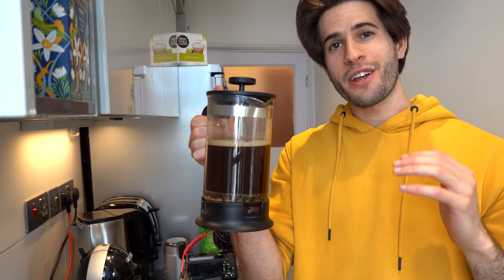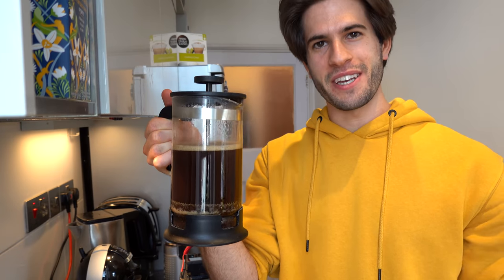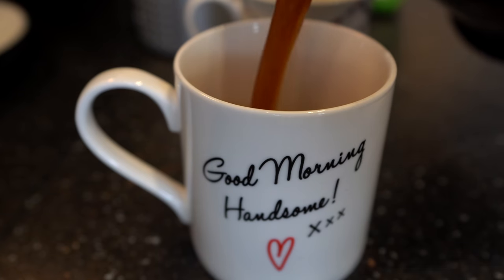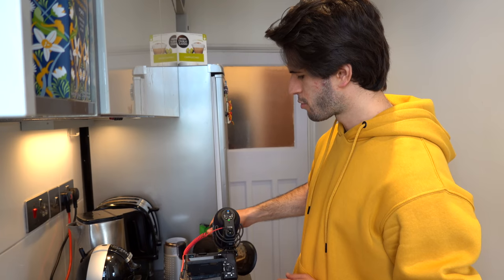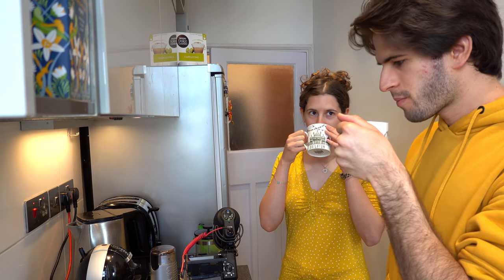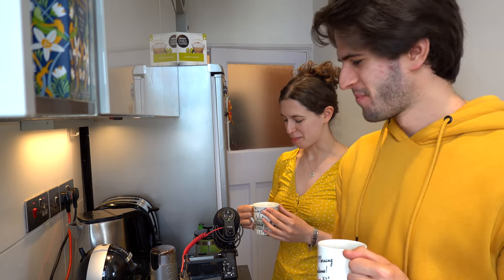After you've let the water absorb all of that coffee you can press the French press down and your coffee is ready. About 95 percent of the time I like to have my coffee black, so that's what I'm going to pour for myself. I'm going to call Nora in to pour her coffee how she wants it. She wants to try it with milk. We're going to have a lot of coffee today — I'm going to be buzzing.